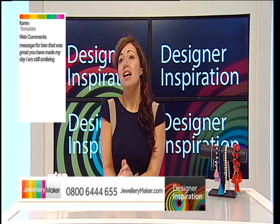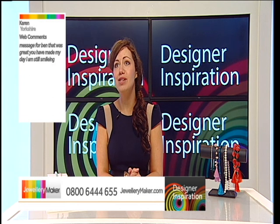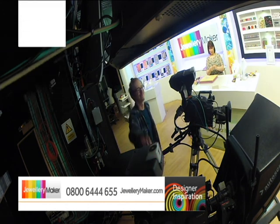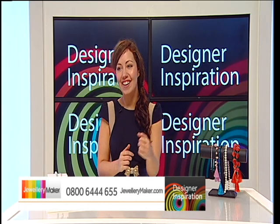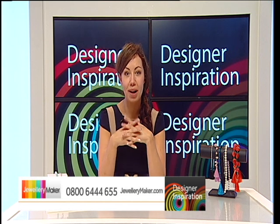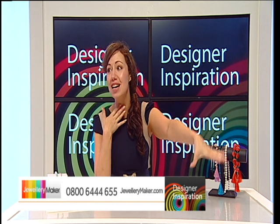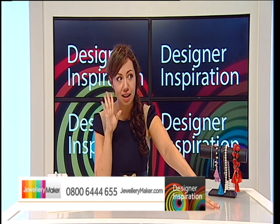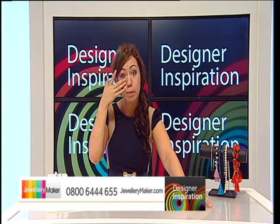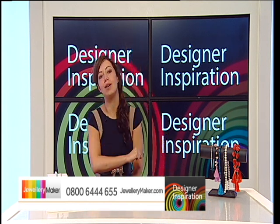Message for Ben from Karen: that was great, you have made my day, I'm still smiling. I am going to watch that back time and time again on our YouTube channel. Because that whole break I really wanted a brew but there was no water, and I spent half of my time wiping mascara from my face because my eyes were just streaming with laughter. Thank you very much for that, Ben.